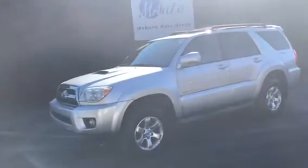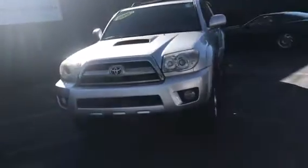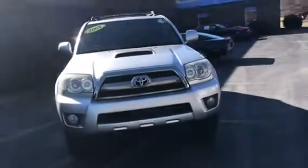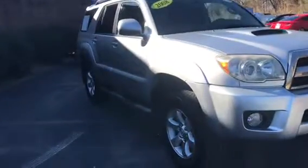Hi everyone, my name is Andrea. Welcome to Mevan Auto Group. Here we have a 2008 Toyota 4Runner Sport with only about 127,000 miles.